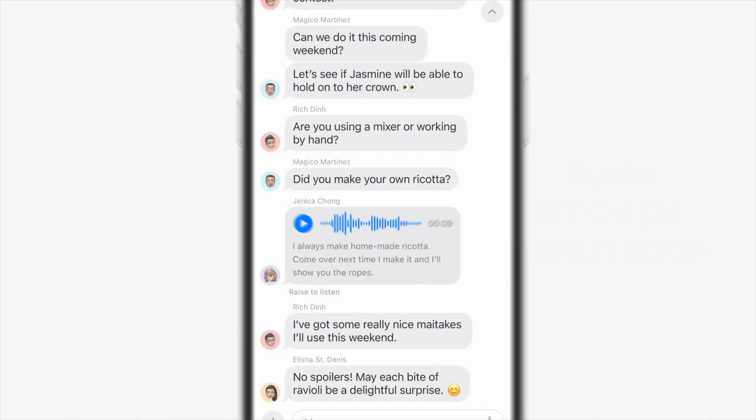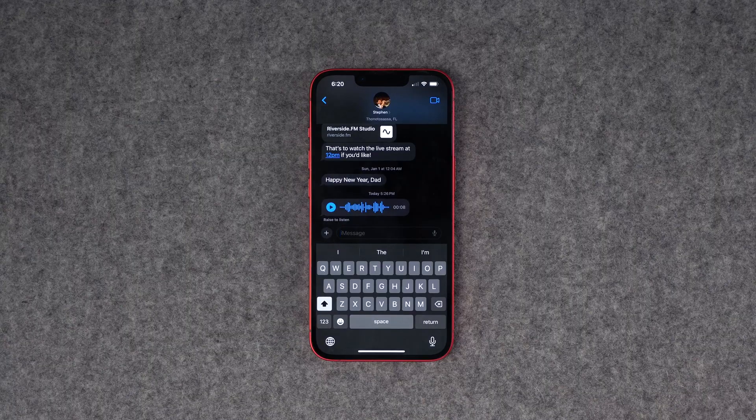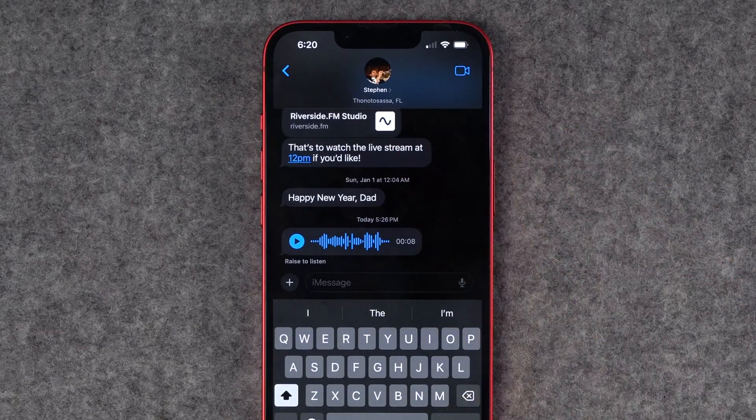Also, those voice memos you receive that you've had to listen to before — Apple will now transcribe those in iOS 17, so you don't have to listen; you can just read the transcription right there in the message thread. Also, if you're sharing your location with someone either in Find My or iCloud Family, it will display the city they're located in right underneath their profile image in the conversation.